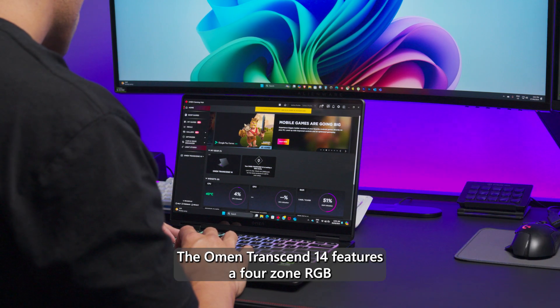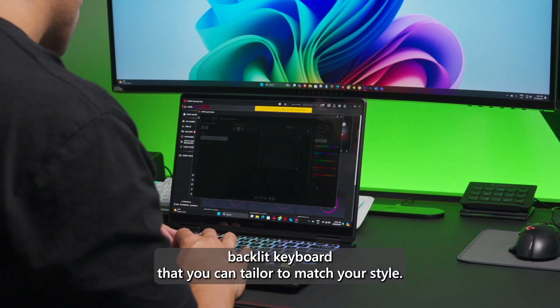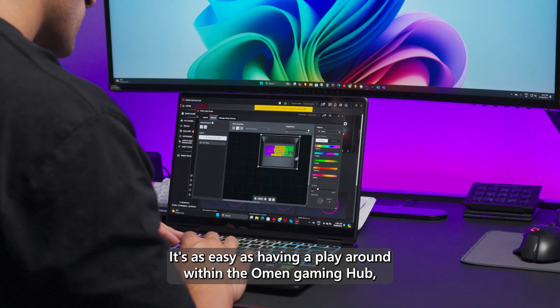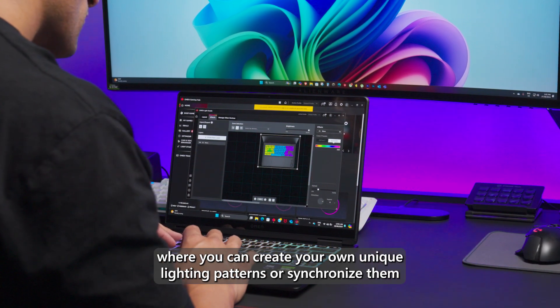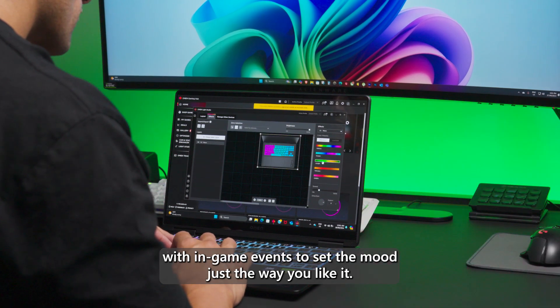The Omen Transcend 14 features a four-zone RGB backlit keyboard that you can tailor to match your style. It's as easy as having a play around within the Omen Gaming Hub, where you can create your own unique lighting patterns or synchronize them with in-game events to set the mood just the way you like it.